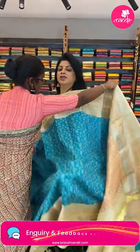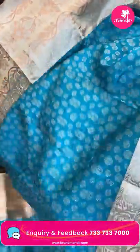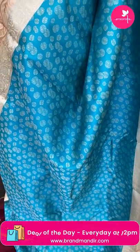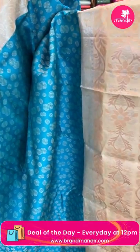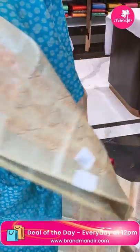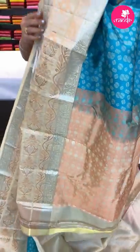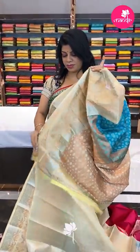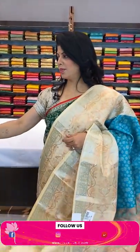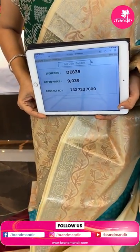Next one — blue and beige Kanchi pattu. Contrast thread ball buttas all over. Powder contrast in white/beige color with florals and vines. The pallu is contrast kadi with embossed rounds. The blouse is contrast with border. Pricing: ₹9,039, code DE835.